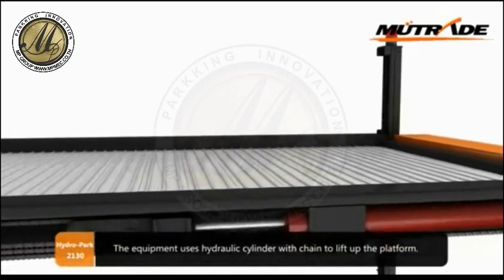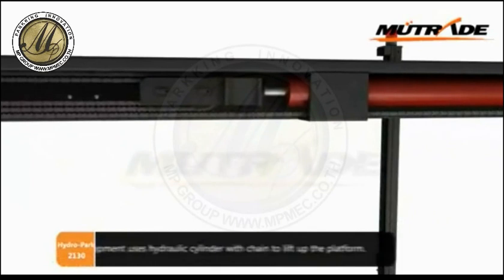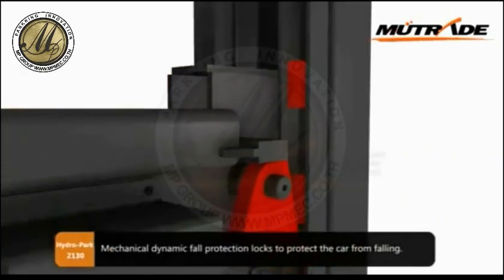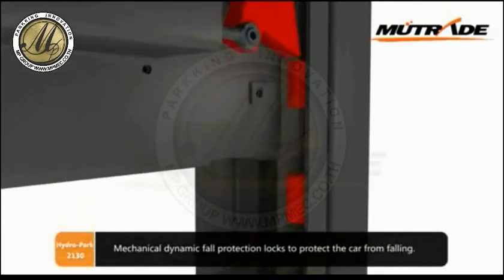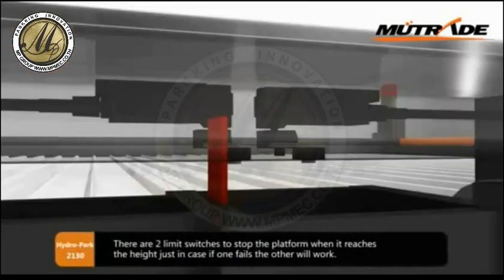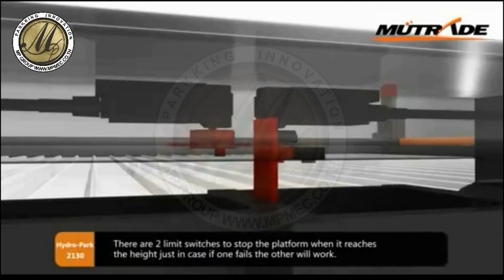The equipment uses a hydraulic cylinder with a chain to lift up the platform. Mechanical dynamic fall protection locks protect the car from falling. There are two limit switches to stop the platform when it reaches the height — just in case one fails, the other will work.